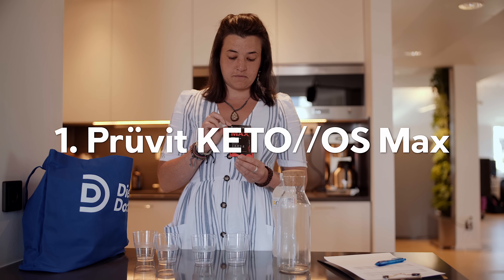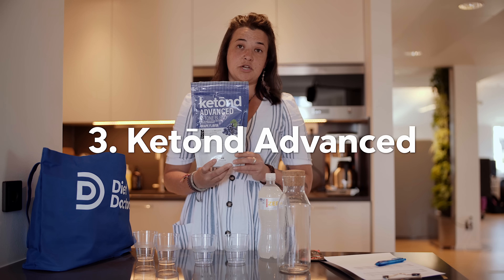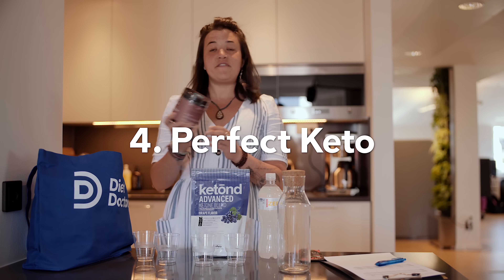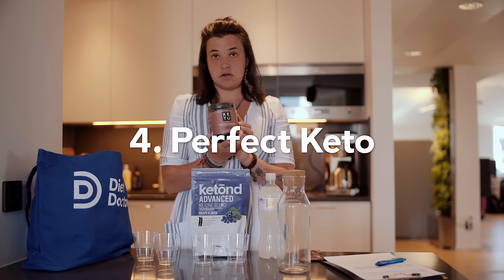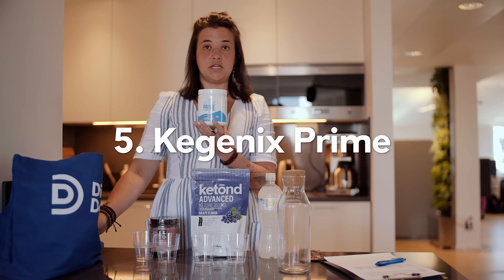Our subjects are not going to know which one's which. So this is number one — the Pruvit Keto OS Max. Number two is going to be the control. Then we have a ketone advanced ketone blend — that's number three. We have Perfect Keto's chocolate sea salt base ketone supplement. And then we also have this powder from Kigenics Prime. We'll mix those according to the manufacturer's instructions and then they'll be ready for our subjects to drink.